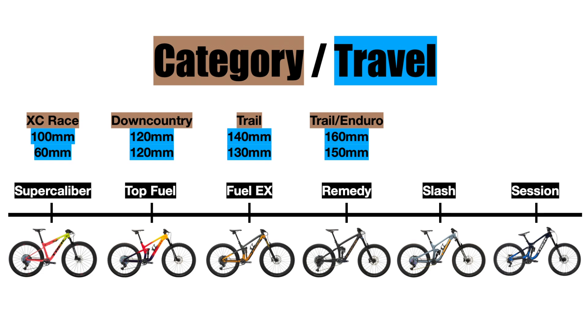Moving on, we have the Trek Slash. This is a full-on enduro race bike designed to go very fast downhill, but it's still able to climb uphill if needed. It has 170 millimeters of travel in the front and rear, making it really capable and able to handle almost anything you throw at it.